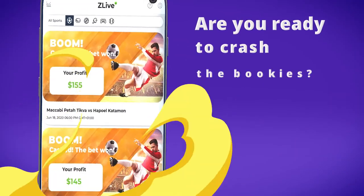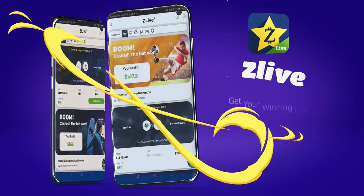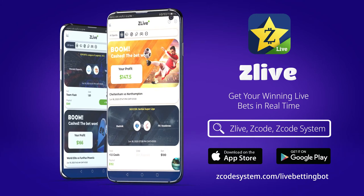The new strategy is even better than before — more live bets and more profit. Are you ready to crash the bookies? Download ZLive app right now and start following the winners.